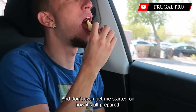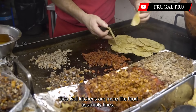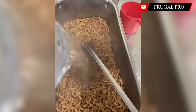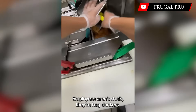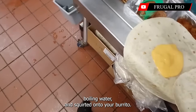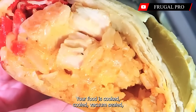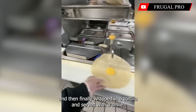And don't even get started on how it's all prepared. Almost nothing is cooked fresh in store. Taco Bell kitchens are more like food assembly lines. The beef is boiled in plastic bags. The beans are dehydrated flakes stirred into hot water like instant mashed potatoes. Even the rice is pre-cooked and shipped in, only to be reheated on site. Employees aren't chefs — they're bag dunkers. Food comes in sealed pouches, gets tossed in boiling water, and squirted onto your burrito. Grill marks on the chicken? Fake — applied at the factory like temporary tattoos. Your food is cooked, cooled, vacuum-sealed, shipped, stored, reheated, and then finally wrapped in a tortilla and served with a smile.